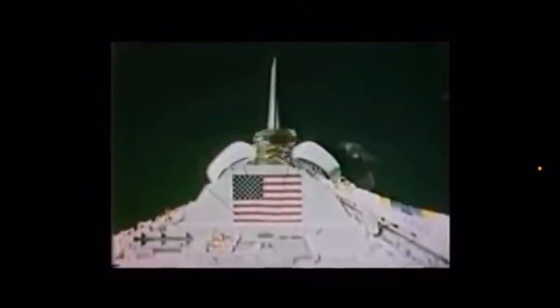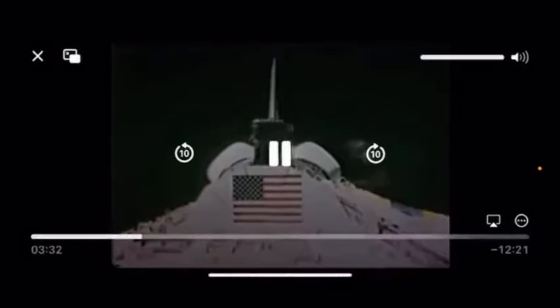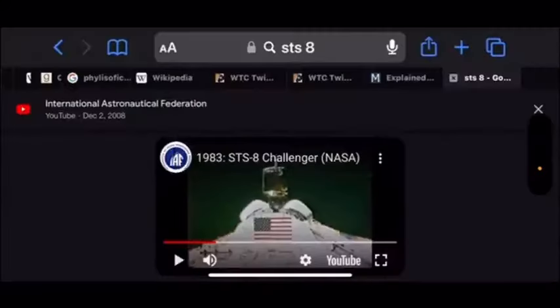There's his face — it's a toy, it's a model. Just type into your computer '1983 STS-8 Challenger NASA' and you'll find it yourself. Have a good night. Love you. NASA is a fraud. Space is fake.